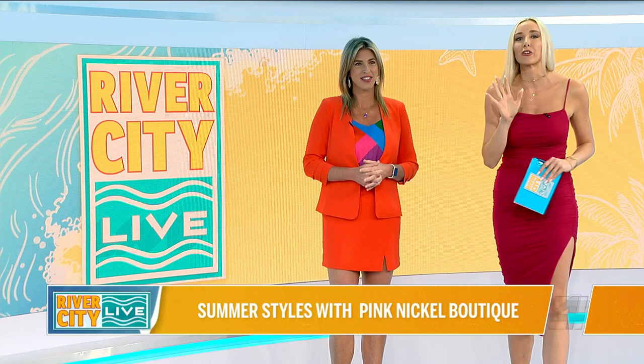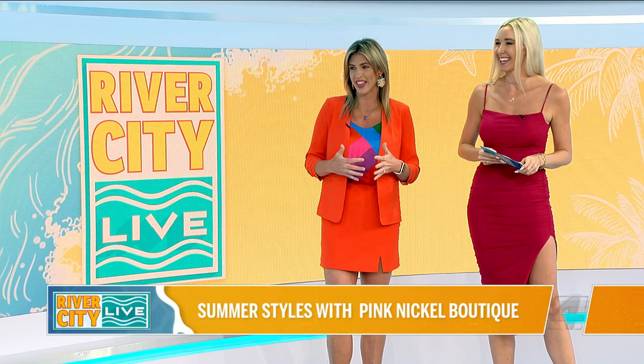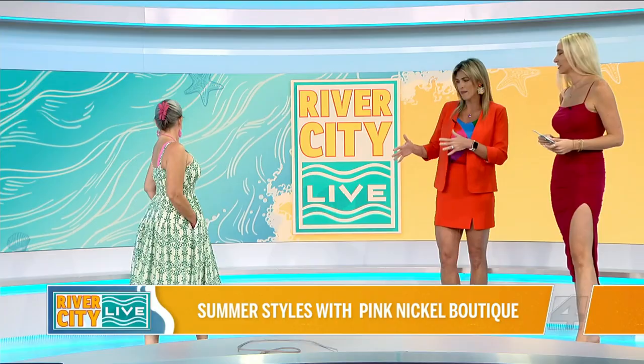I'm back in my groove now because I'm here with my girl Angela from the Pink Nickel Boutique. You know when we have a double call of blondes in the studio, we're ready to rock and roll. So she has brought us some of her favorite summer styles that we're going to dive into. Super excited. So we're calling this the River City Live Collection.